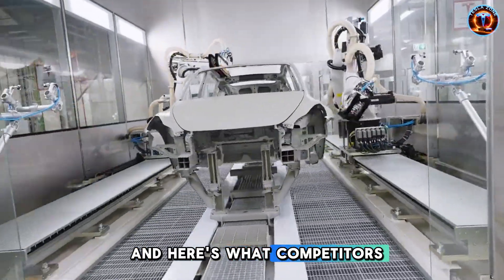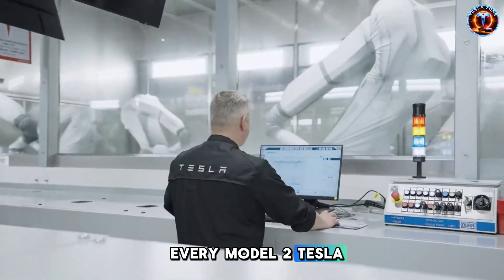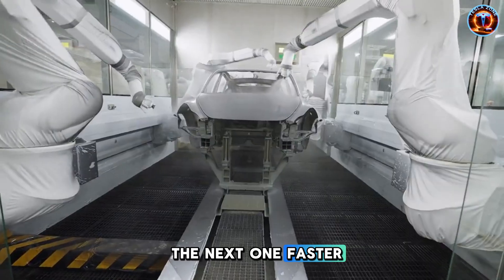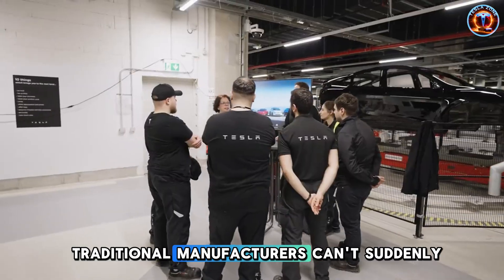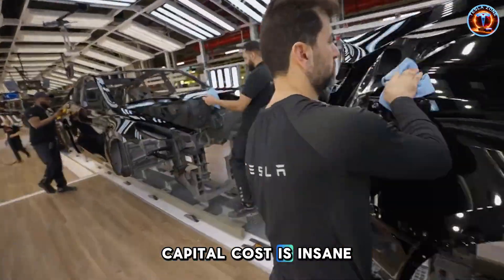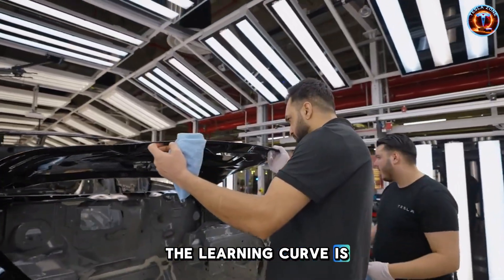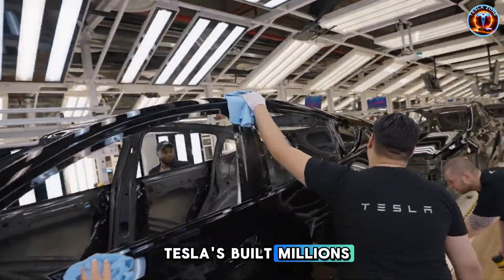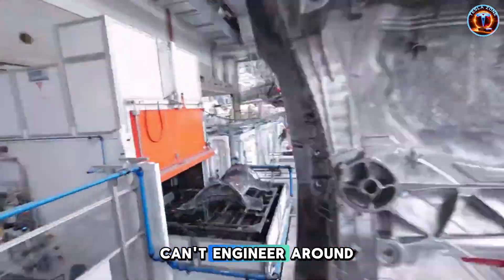And here's what competitors can't copy: every Model 2 Tesla builds teaches their AI systems how to build the next one faster. Traditional manufacturers can't suddenly install Giga Press equipment. The capital cost is insane, the learning curve is brutal, and by the time they'd catch up, Tesla's built millions. That's a moat you can't engineer around.